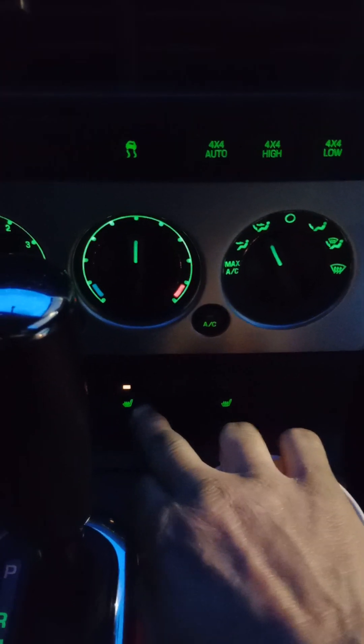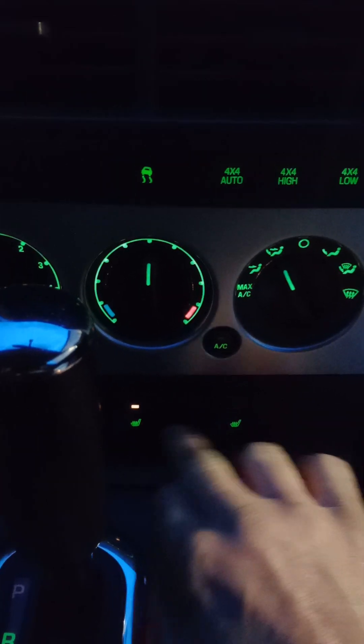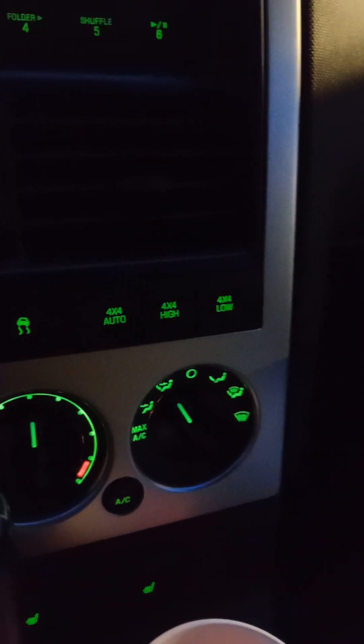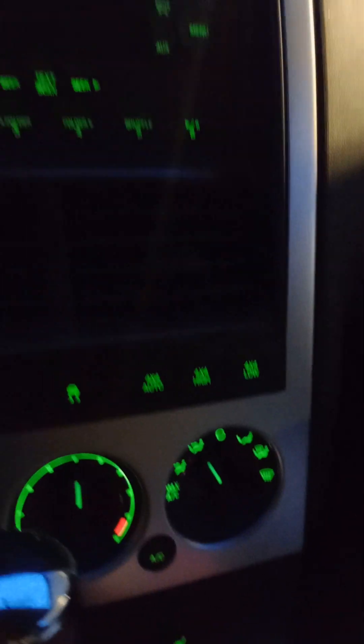It has heated seats. Looks like it's all-wheel drive normally, and you can also put it in 4Hi or 4 Low.